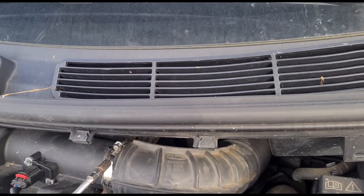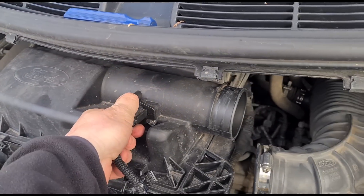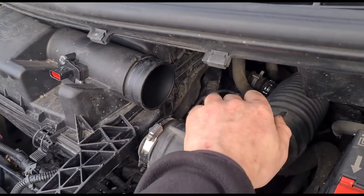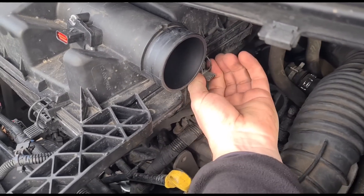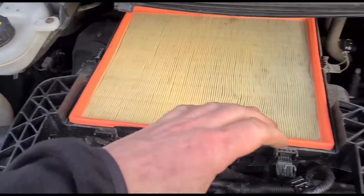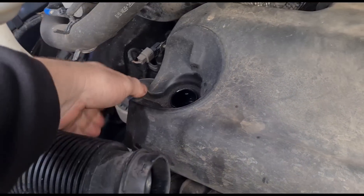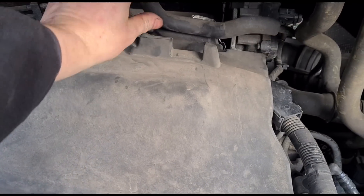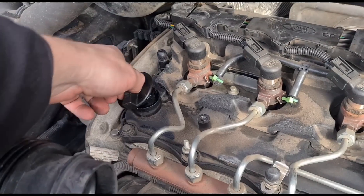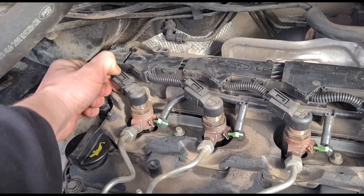I'm going to get it all stripped down, so I'm just removing the inlet air pipe and the airflow sensor, opening the air filter and lifting this up. We'll remove the oil cap so we can get the engine cover off, and just remove any pipes that are attached to it. Then we'll put the oil cap back on.